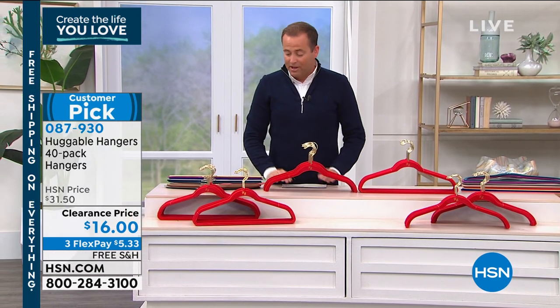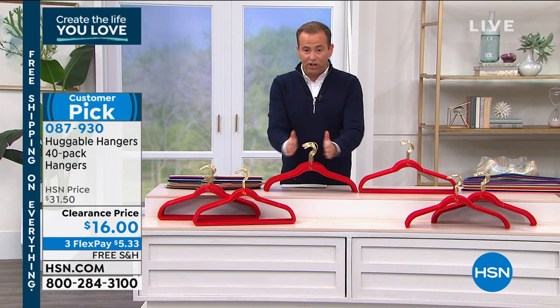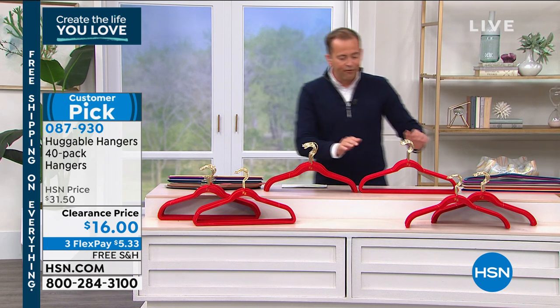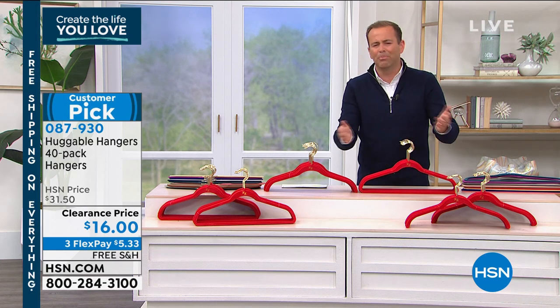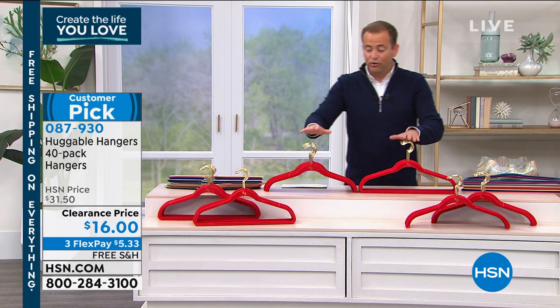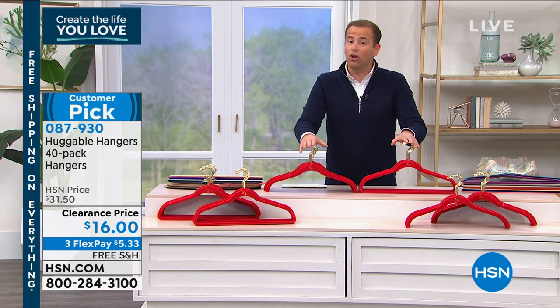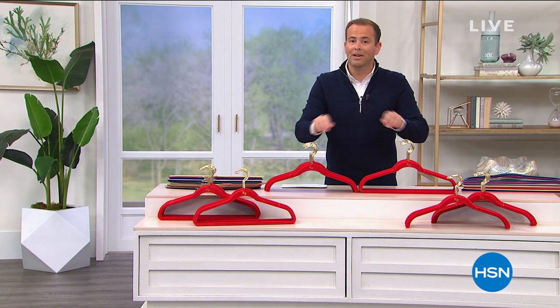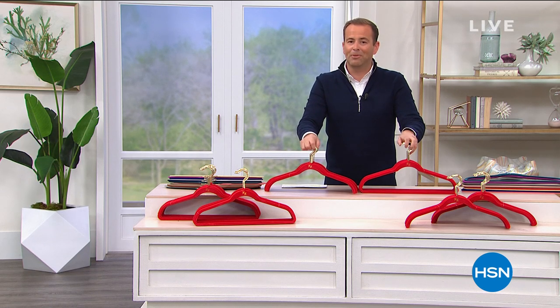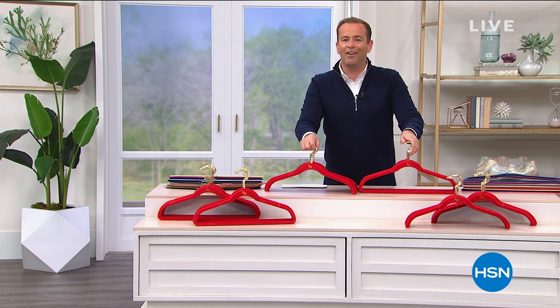We are really busy. Choose 40 of the shirt hangers, 40 of the suit hangers — you can put pants on it too — or do 20 of each. Honestly I'd get one of everything because you'll use them. Will they ever be $16 again with free shipping? I'm not so sure. Stay with us — more fun after this.